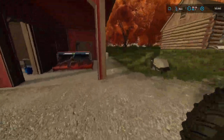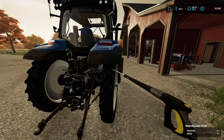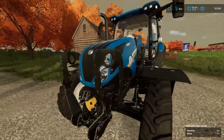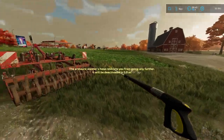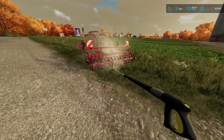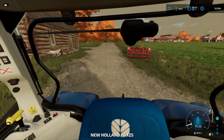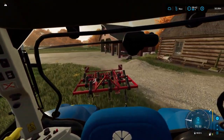Let's place the tractor right there and give it a clean. Clean all those wheels, all those windows — get all that mud out of there. It's going to look brand new after this. Oh yeah, it's shining! I guess we should bring the washer over to the cultivator as well. We're washing it right before we're using it, but it's going to look great. There we go — brand new. Let's attach up to the cultivator and get these fields cultivated.